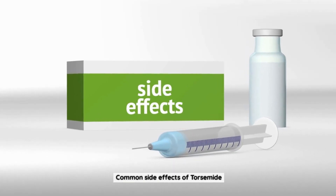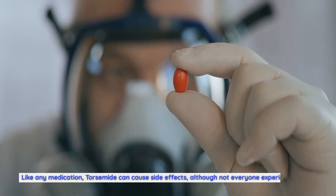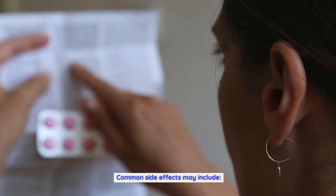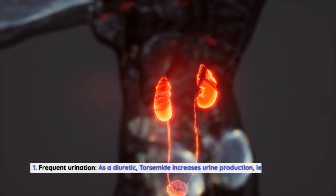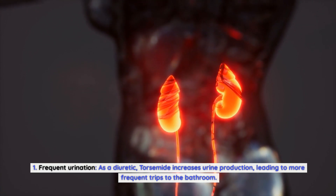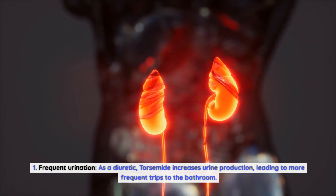Common side effects of torsemide. Like any medication, torsemide can cause side effects, although not everyone experiences them. Common side effects may include: frequent urination. As a diuretic, torsemide increases urine production, leading to more frequent trips to the bathroom. This is a normal and expected effect of the medication.